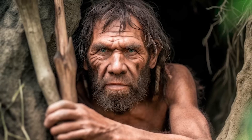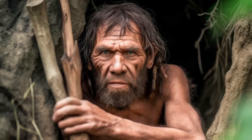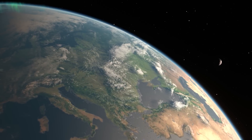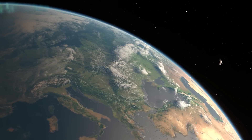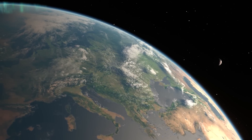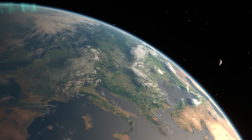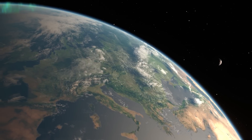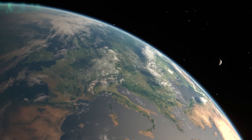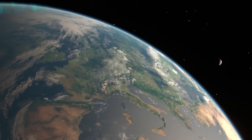Whether humans developed this technique independently or not, we will never truly know. But what we do know is that the replacement of bifacial stone tools such as hand axes by tools made from flakes detached from Levallois cores documents the most important conceptual shift in stone tool production strategies since the arrival of bifacial technology more than one million years earlier. And as the evidence suggests, it was started by Neanderthals.